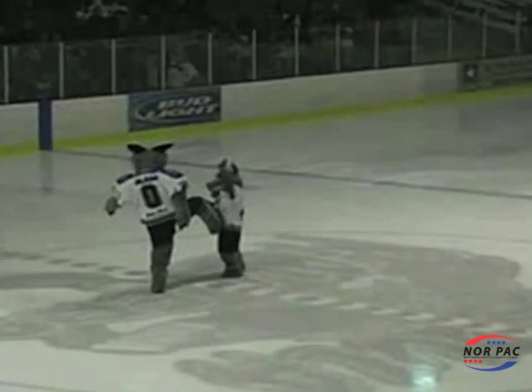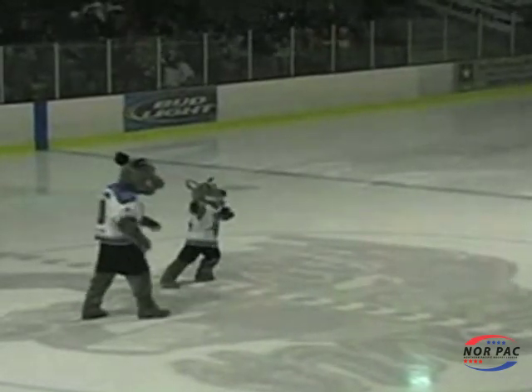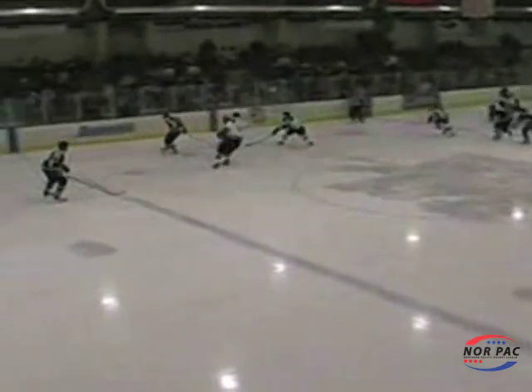Slash and mini slash getting the crowd pumped up before the Missoula Maulers vs. Yellowstone Quake game on December 4th at the Glacier Ice Room. Zach Obel put the Maulers up 1-0 as he gets the puck past Alex Stedler.